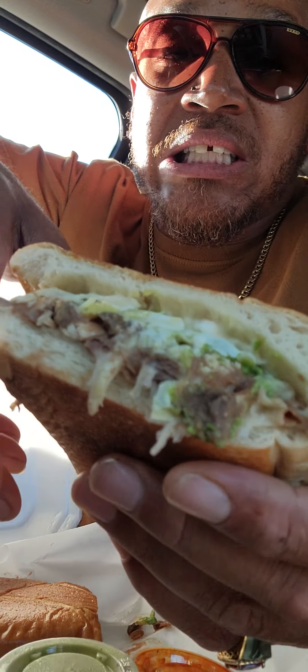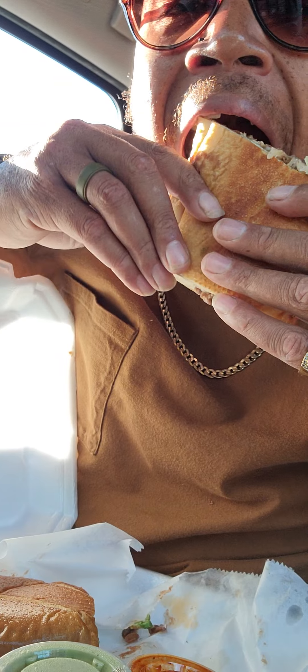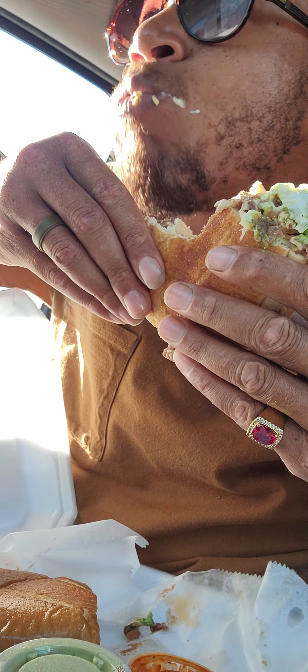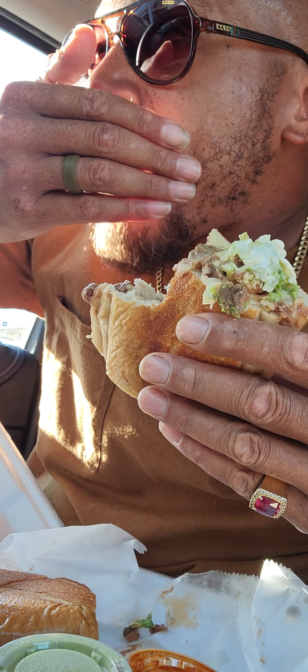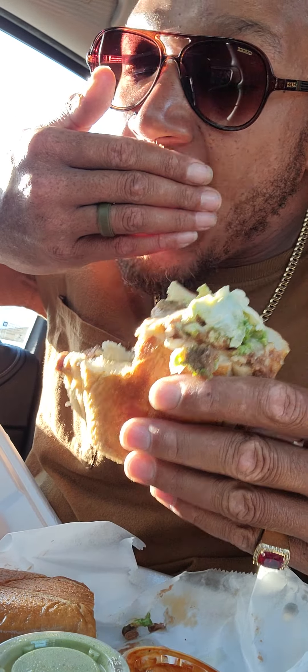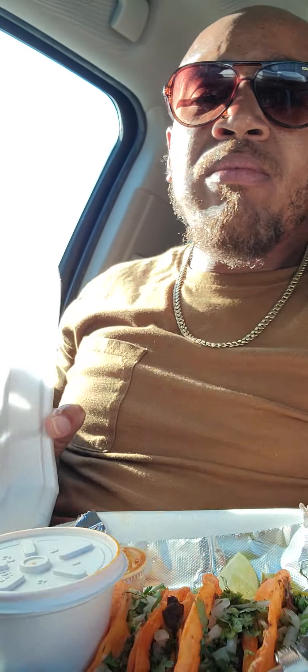Did you guys see that torta? Mmm. I think there's avocado on there. The torta is not bad. There's a sauce. It tastes kind of... I'm not sure if the steak is completely there. I'm missing it right now.